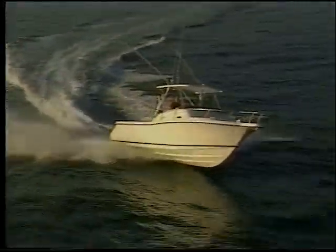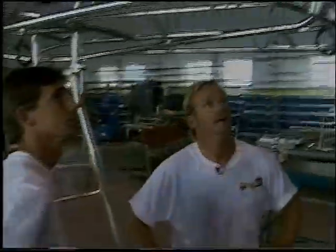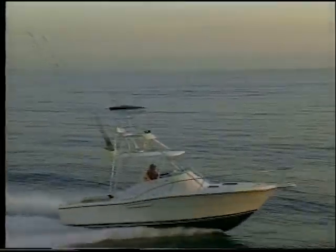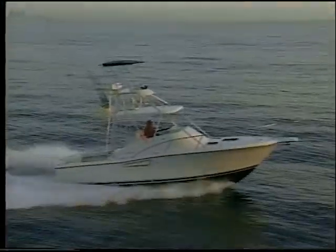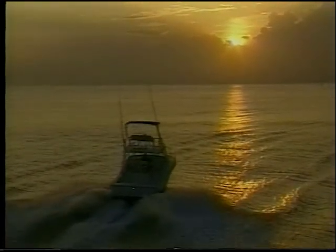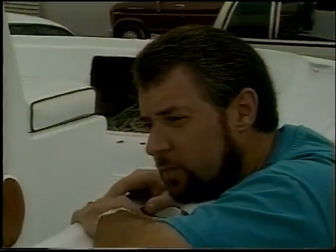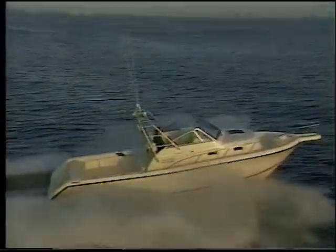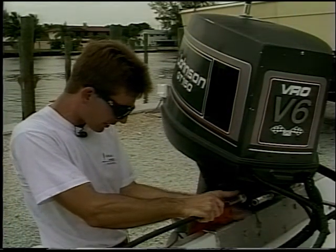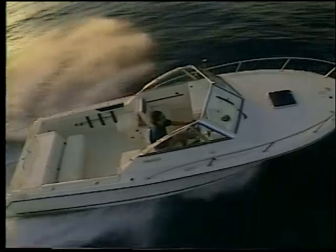If boating's your game, then you'll agree, ship-shape is the way to be, out on the lake or on the sea. Ship-shape means trouble-free. Ship-shape means being neater. Ship-shape makes boat work easier. Ship-shape is the way to go. The Ship-shape Boat Care Show.